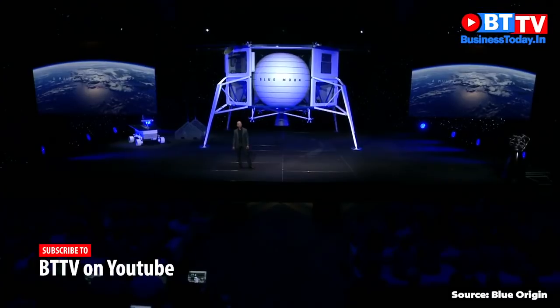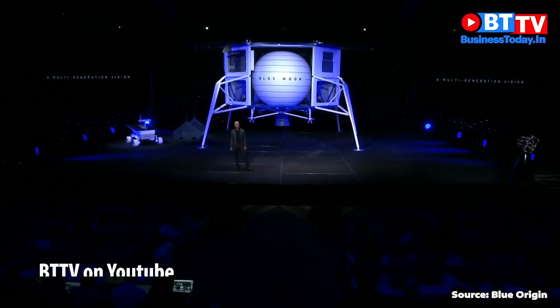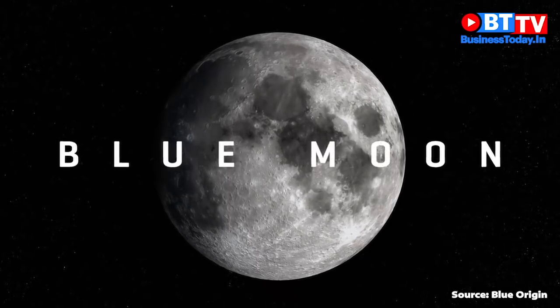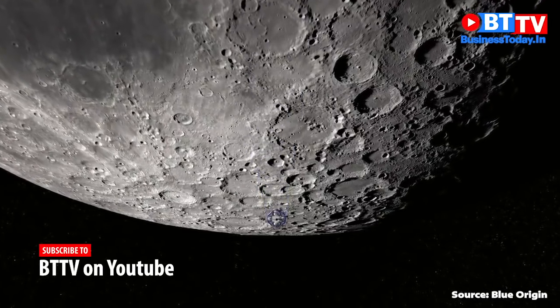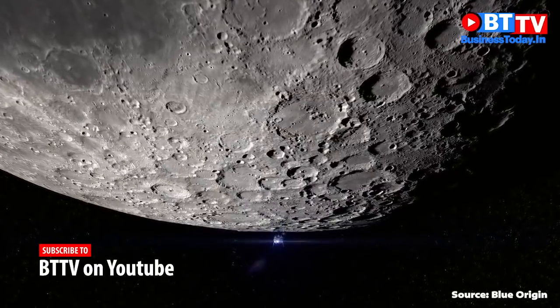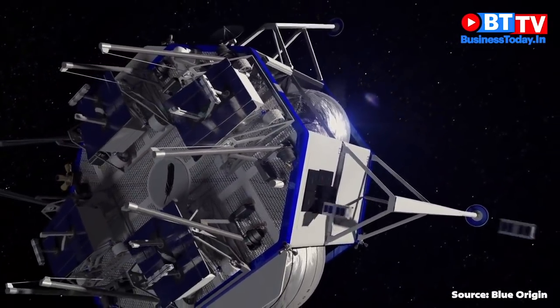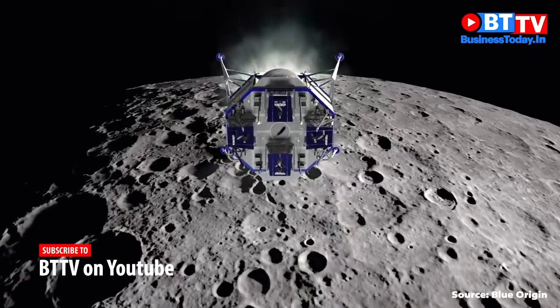What I'm laying out here today is obviously a multi-generation vision. This is not going to get done by any one generation.